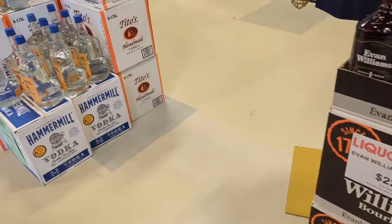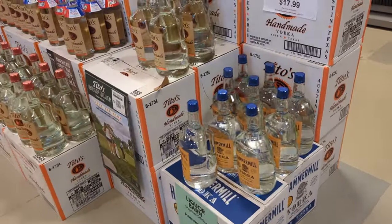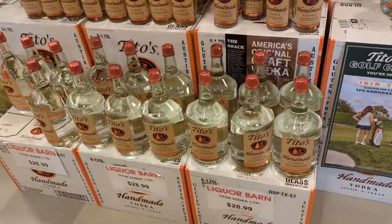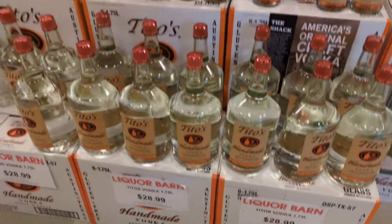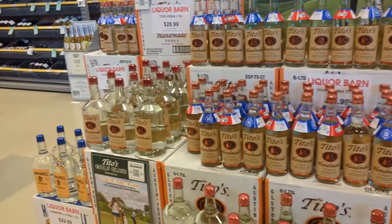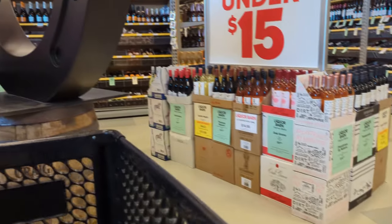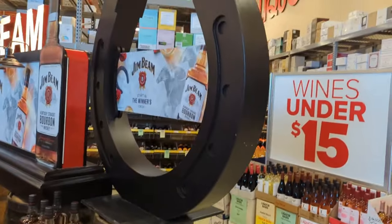Got some Evan Williams there, $22.98 — not bad for a half gallon. That's actually one we need a review on the show. We got some Tito's there, $28.99 — pretty solid price for a handle.